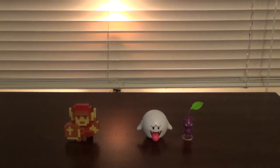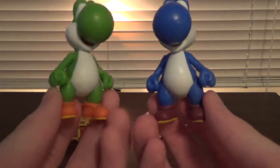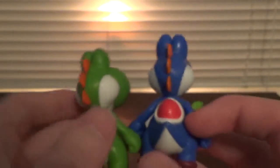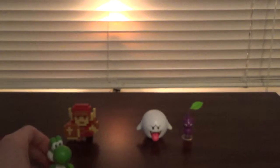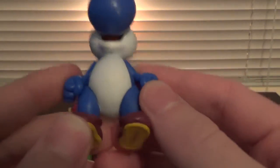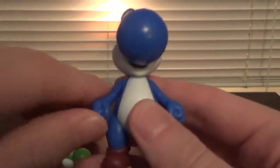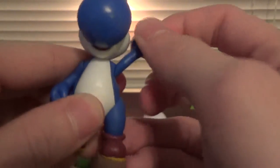Now we have Blue Yoshi. I'll bring in regular Yoshi for a comparison. As you can see, one is green, one is blue — one has orange shoes, one has purple shoes. They are basically the same. The paint job looks pretty good, there are some scuffs but not that bad. Articulation is the same as regular Yoshi: head goes 360 degrees all the way around, and both arms go 360 degrees as well. And that's it. There is Blue Yoshi.